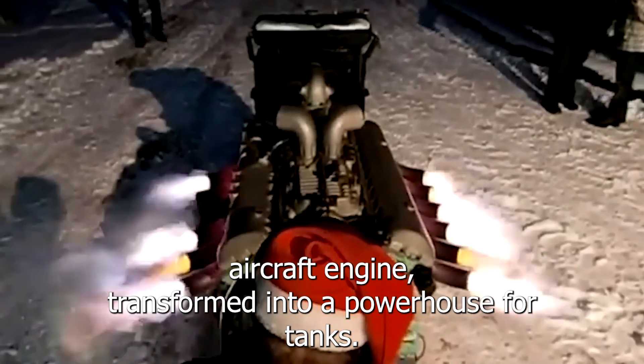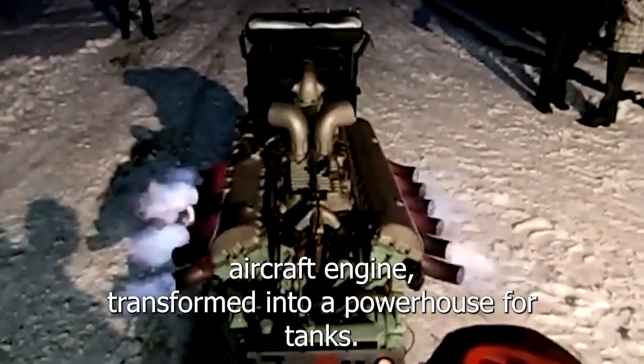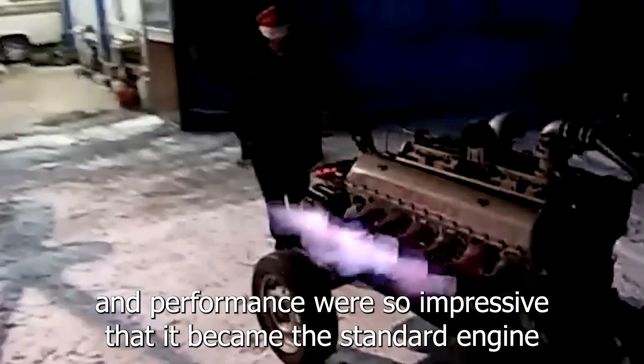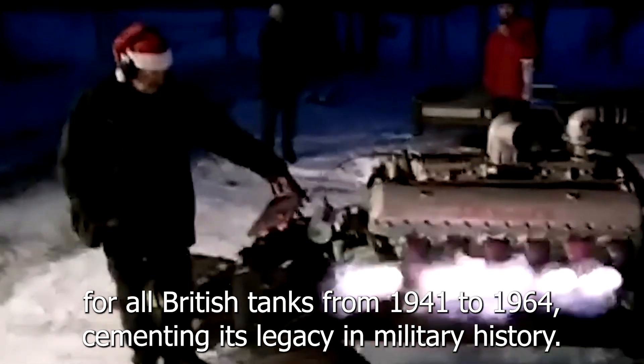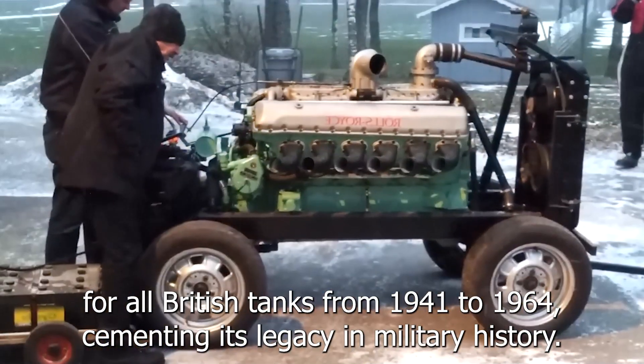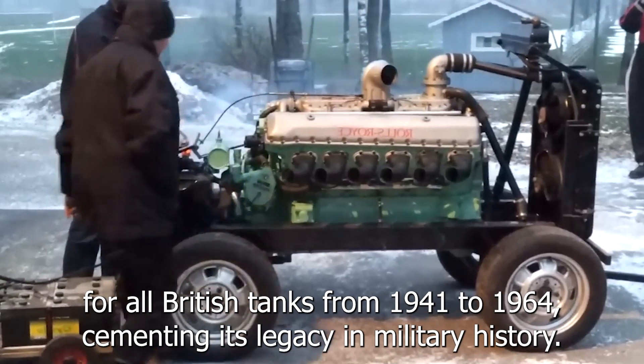The Rolls-Royce Meteor is a remarkable adaptation of the legendary Merlin aircraft engine, transformed into a powerhouse for tanks. Its reliability and performance were so impressive that it became the standard engine for all British tanks from 1941 to 1964, cementing its legacy in military history.